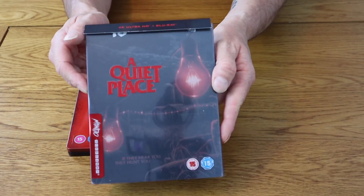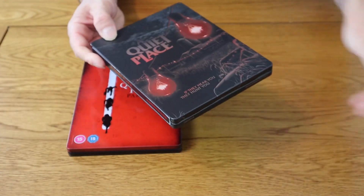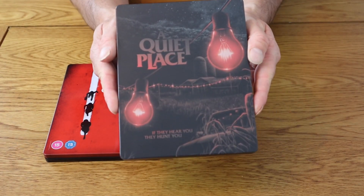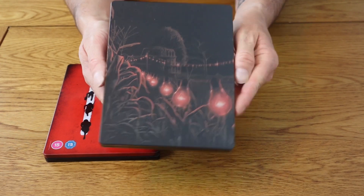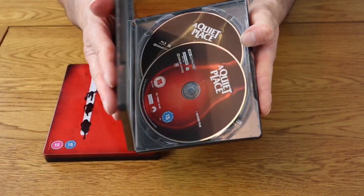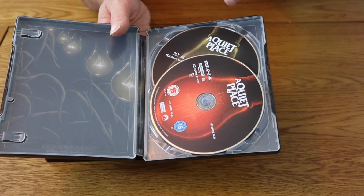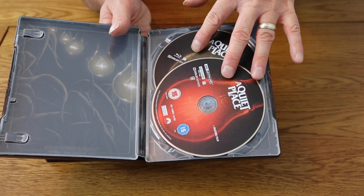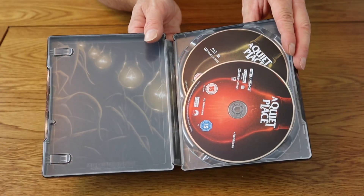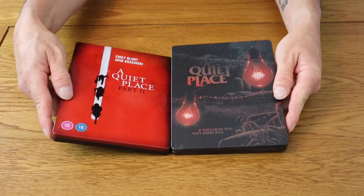If I just bring A Quiet Place in — this is the first movie — and put this next door. With this one here you've got the red lights on the front, and if we open it up we have white lights. I know this is the first movie, but I do think this one is better than the second, because you do have artwork on these discs. It's just a clever idea where you've got the red lights and they go to white lights when you get inside. So this is the first movie and the second movie side-by-side comparison.